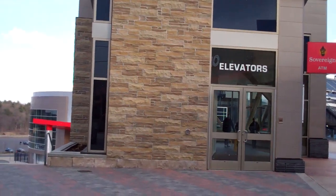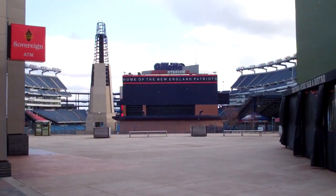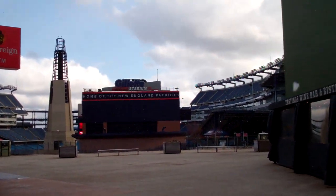We're here at Patriot Place, Foxborough, Mass. There's Gillette Stadium, home of the New England Patriots, a team everyone loves to hate.